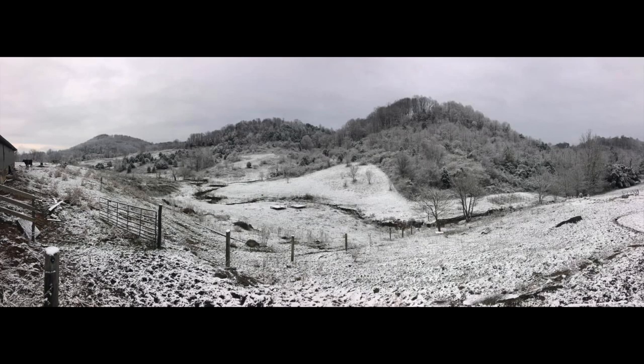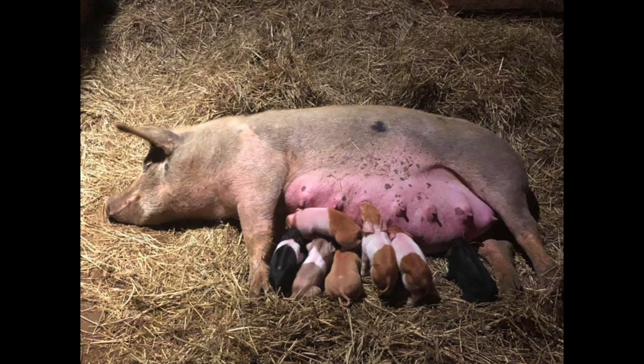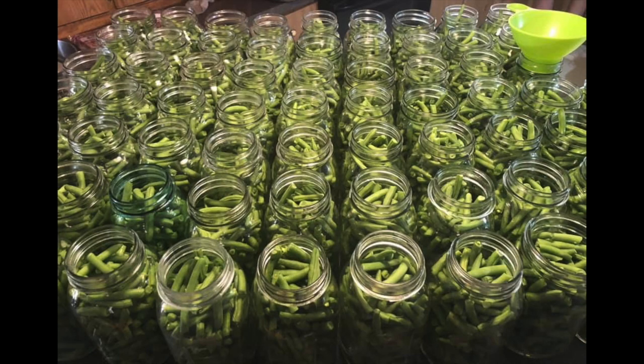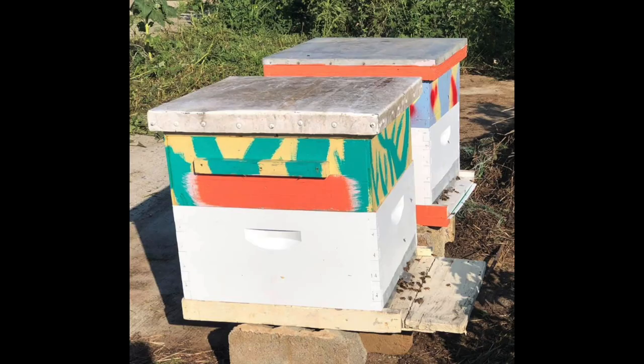We're currently renting 37 acres in the Blue Ridge Mountains, where we raise grass-fed beef, grass-fed dairy, pastured poultry and pork, free-range eggs, and a large garden. We also have a couple pet goats, several barn cats, and a beagle. We're working on moving from growing just our own food to selling locally. We homeschool our children and are a full-time family with hopes and goals of farming for a living.